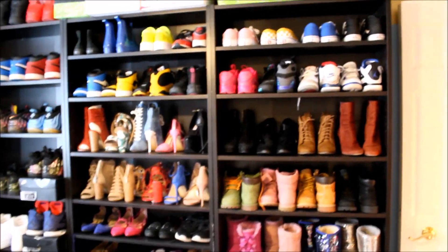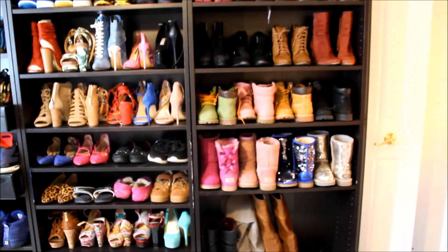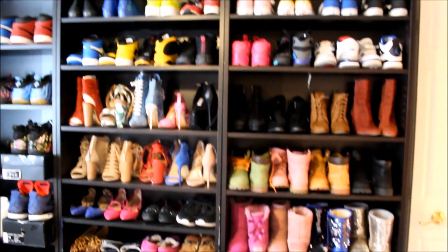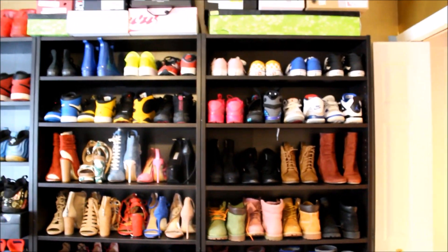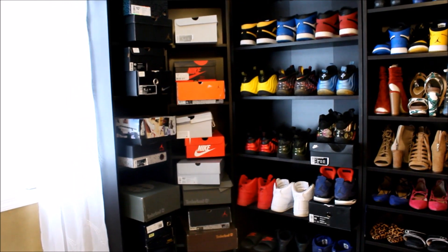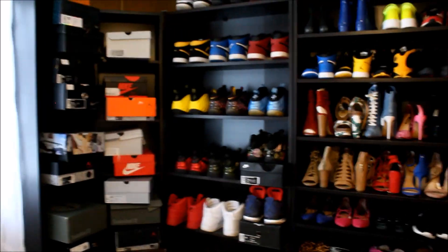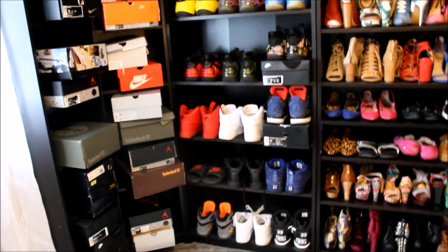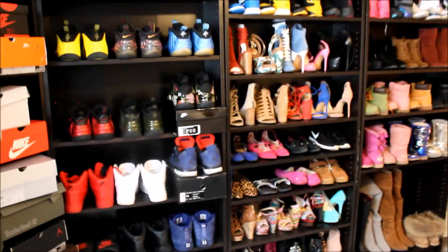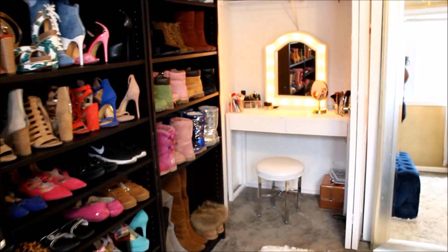This side right here is my side. I like to keep all of my shoes organized by type — I keep all the boots together, all of the heels together, all the flats together, and then all my tennis shoes at the top. This is my boyfriend's side. He likes to keep all of his nicer shoes in the shoe boxes, and then his more everyday shoes he keeps out on display.